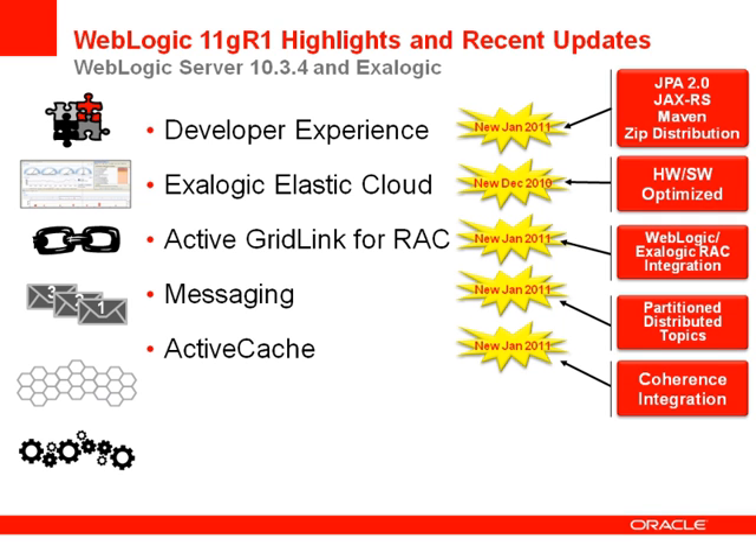We also introduced ActiveCache, which represents integration between WebLogic and Coherence distributed cache for session state management. We have provided value-added features in this area since the 11G WebLogic release in July 2009. If you are using WebLogic Server for session state management, you can now switch to using Coherence for session state management with a simple descriptor change.